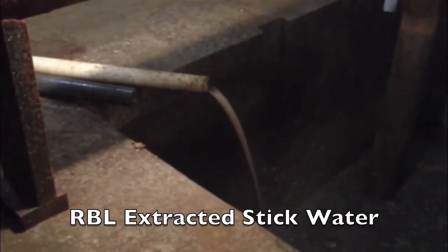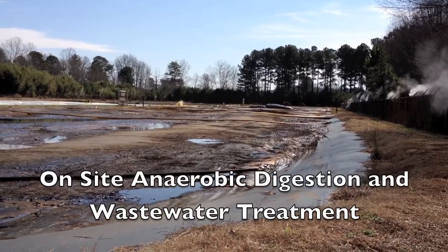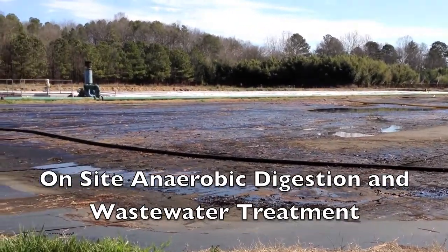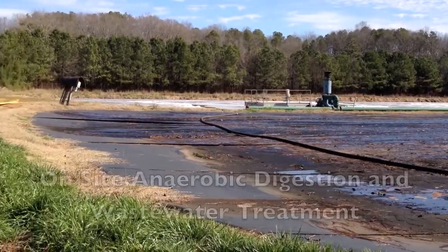Our extraction process also separates the water from the daft sludge, which at the Wilbrose site is anaerobically digested, put through a wastewater treatment plant, and reapplied to the compost piles.